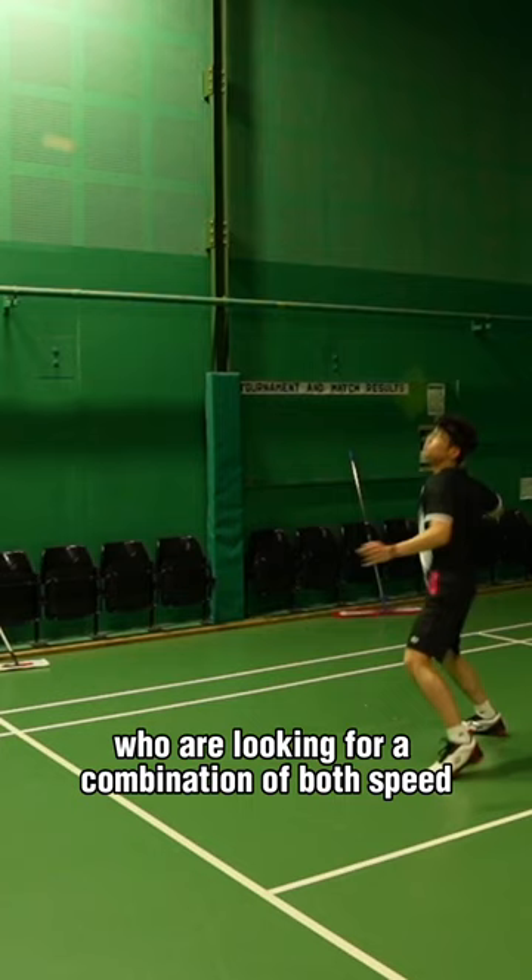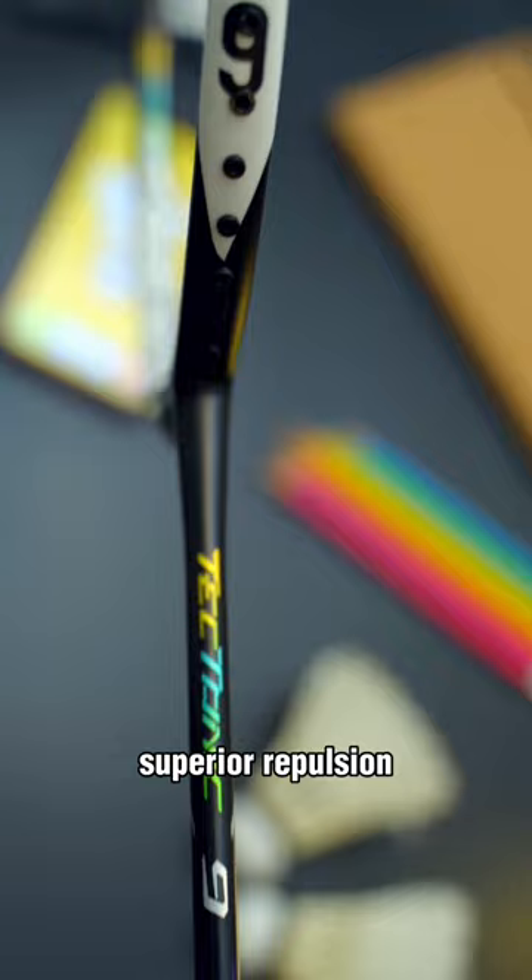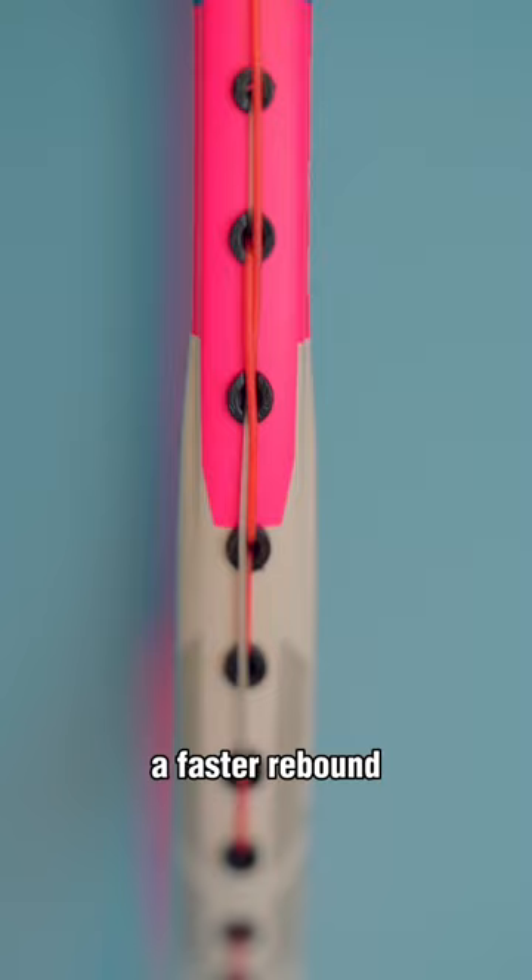Next up is the Tectonic Series, known for its offensive capabilities, superior repulsion, and flexible frame. Featuring a unique frame shape that provides a faster rebound, and therefore greater power.